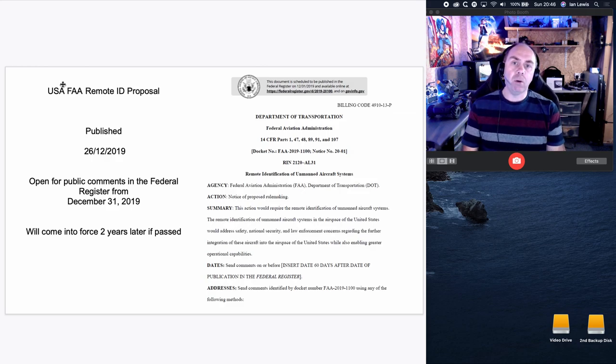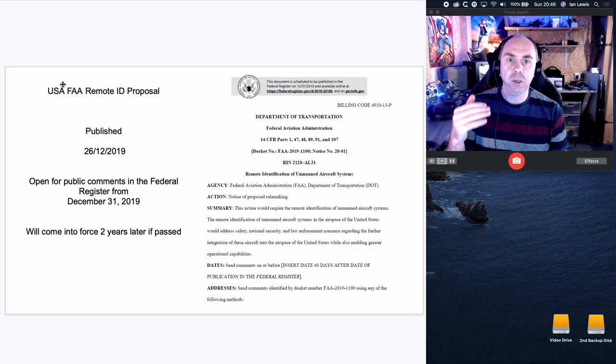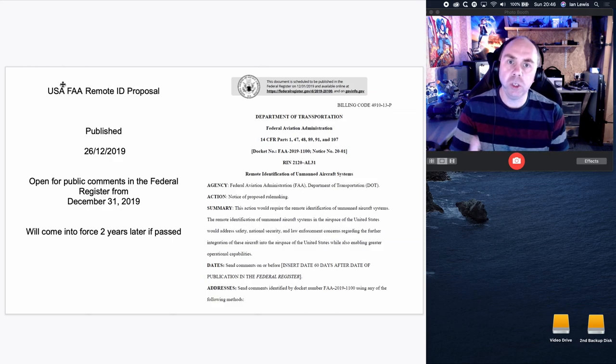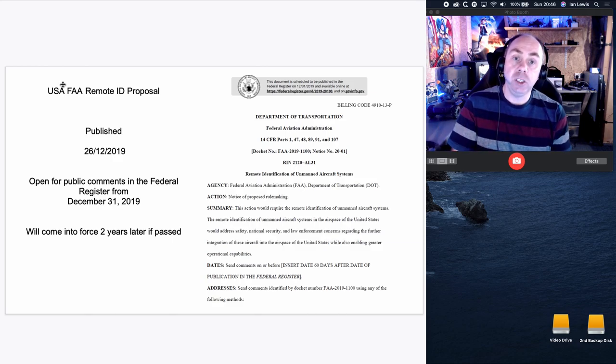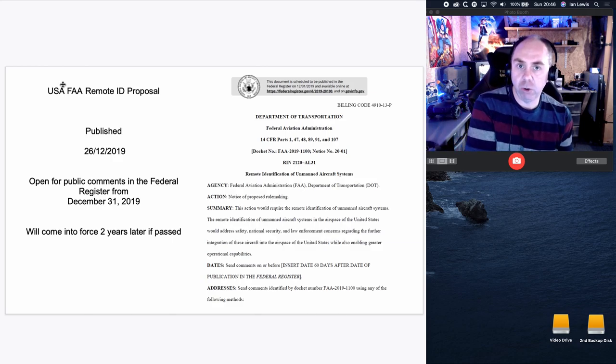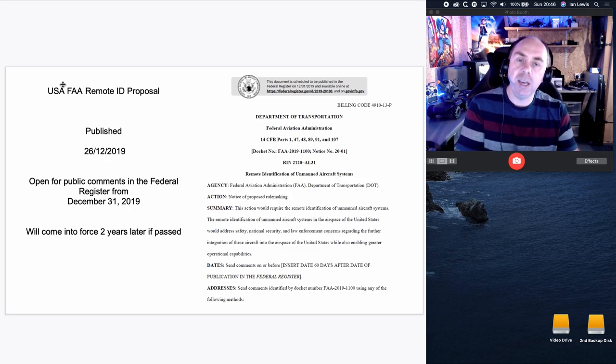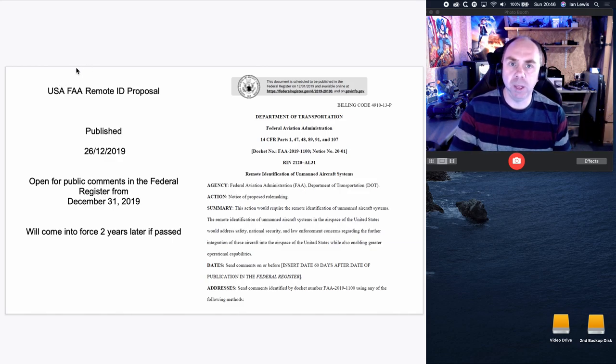The FAA put this proposal out on the 26th of December and it is what they intend to bring into law if there is no kickback on this. It will come into law two years after it is passed if it gets through as it is today, so there will be a two-year period where nothing will change and then it will become legislation and everyone will have to comply.